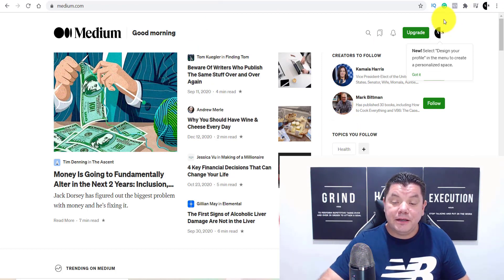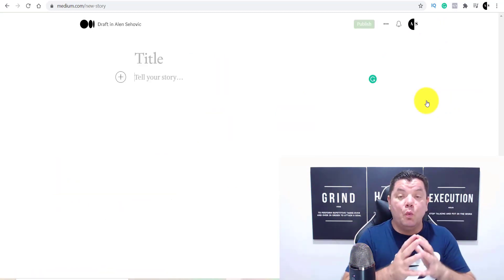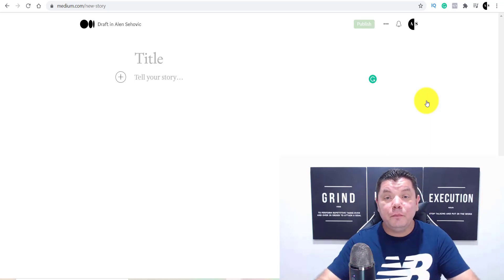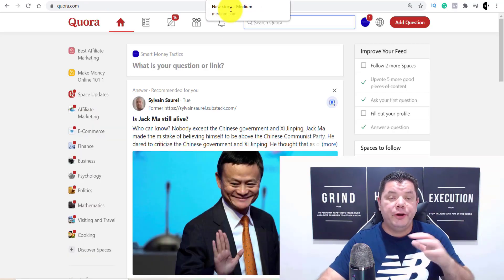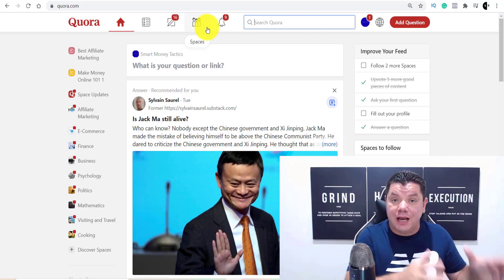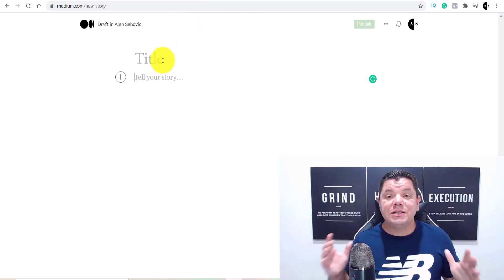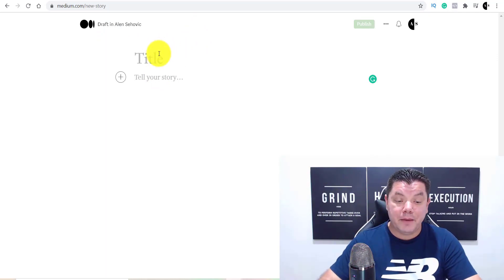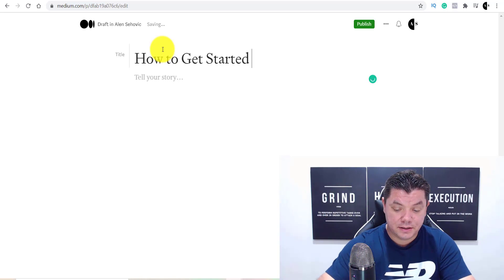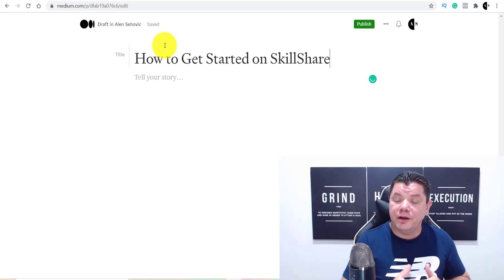Now I'm going to show you how to create one of these articles. When you come over to medium.com, click onto your icon and then click on 'Write a story.' This is what the platform looks like when you go to create an article — it's very, very simple. Let's say your first article is on Skillshare — how to make money on Skillshare. You could type something like 'How to get started on Skillshare.' Skillshare is a site where you can put up videos for people to learn different tutorials.